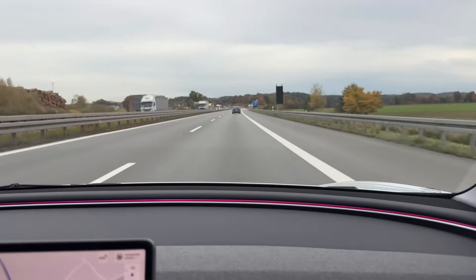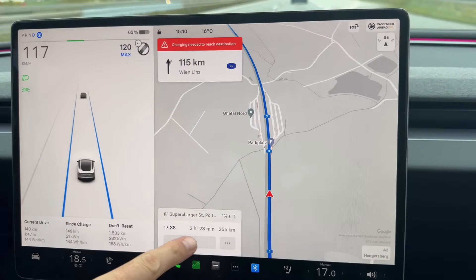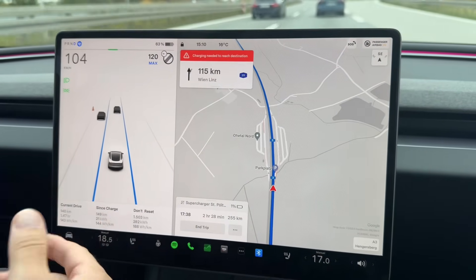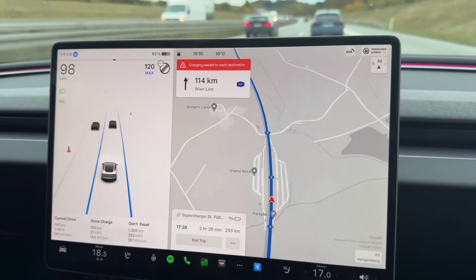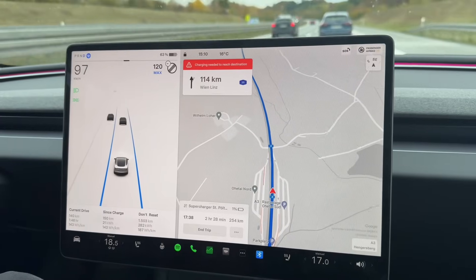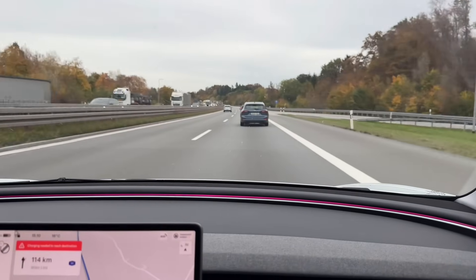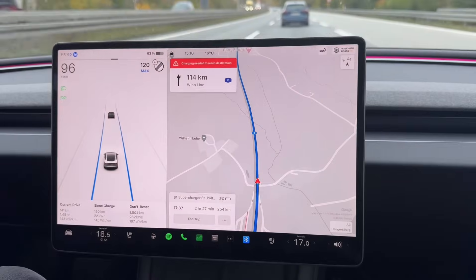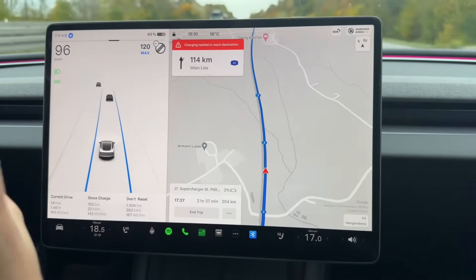Just like last time, the car surprised us in a good way. It was stating we'd arrive at the supercharger at around 16 percent, but after losing about 35 percent charge it changed to 26 percent — it increased. That's not ideal for us since we want to get the most out of the battery, so we changed to another supercharger station about 75 kilometers further away. Now it says we're going to arrive at 2 percent — is this true? I don't know.